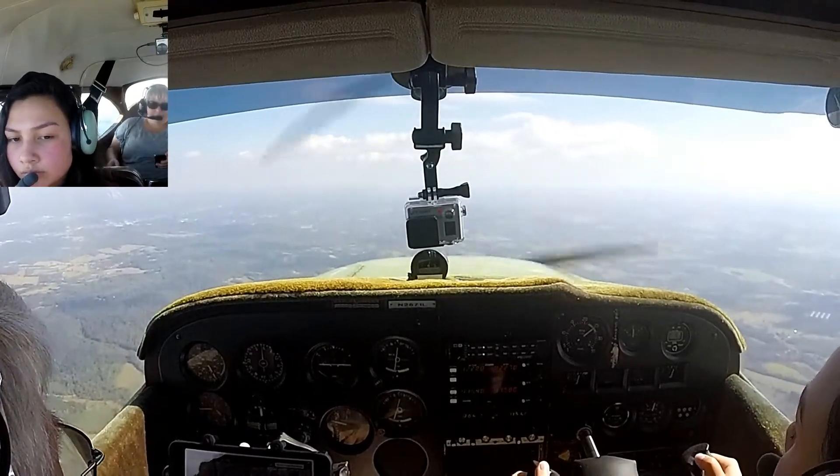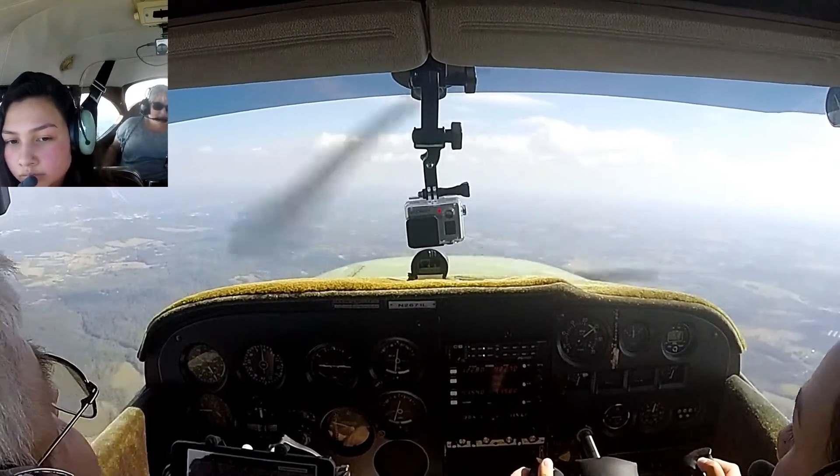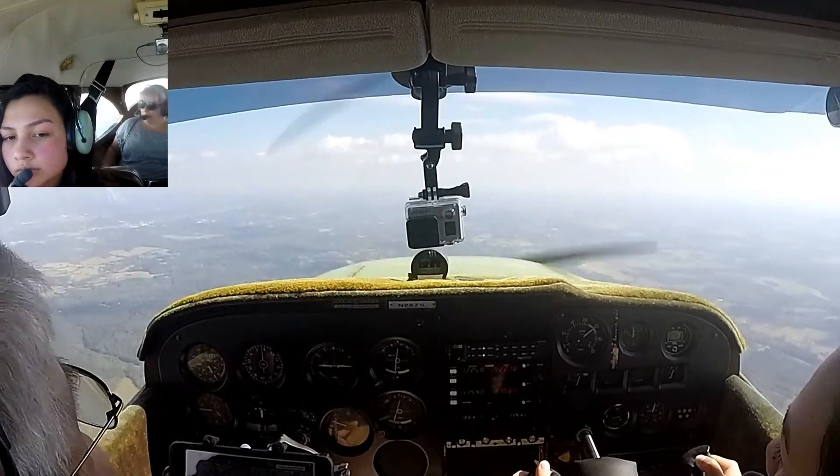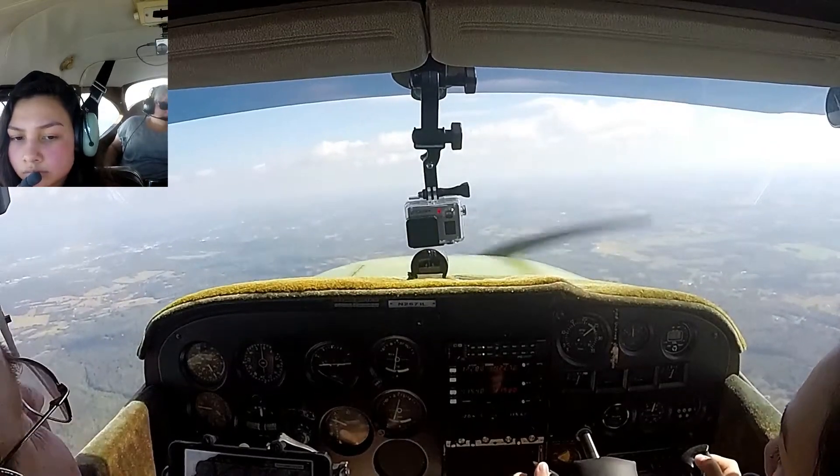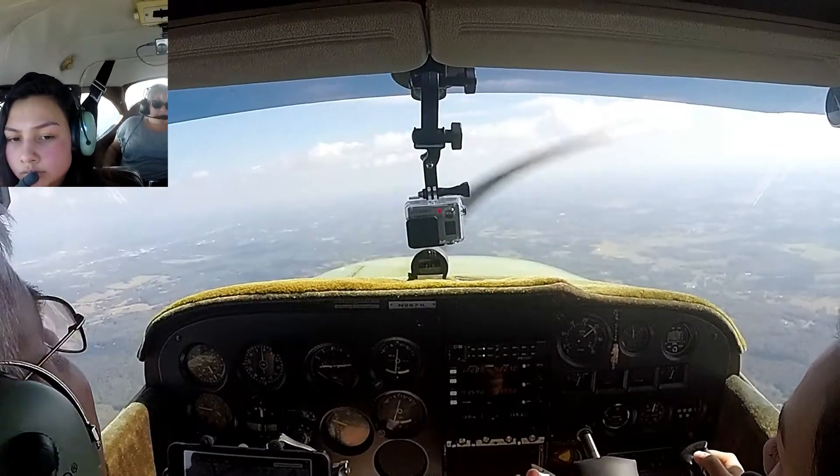LFA traffic, 61655 is crossing midfield, entering downwind for runway 20, and we have the Stearman and the helicopter inside.